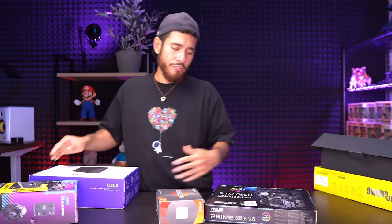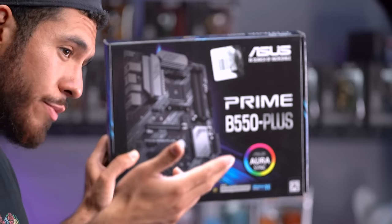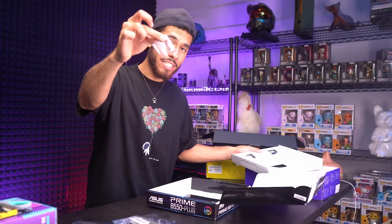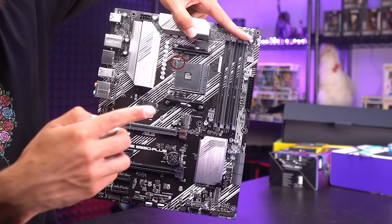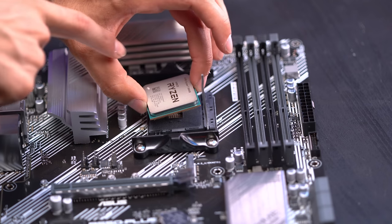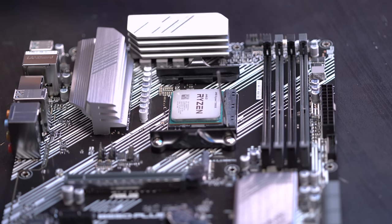The case is the Corsair 4000D Airflow in white. Now let's jump into the build. First we're putting our CPU inside the motherboard — this board is Windows 11 ready and Ryzen 5000 series ready. We'll get the motherboard out of the box along with the I/O shield and M.2 screws for our SSD. On the bottom left corner of the CPU there's a little golden arrow, and on the motherboard there's a matching arrow on the top left of the CPU socket.